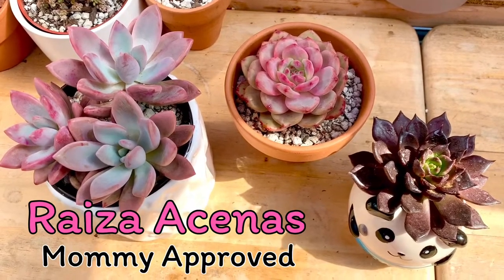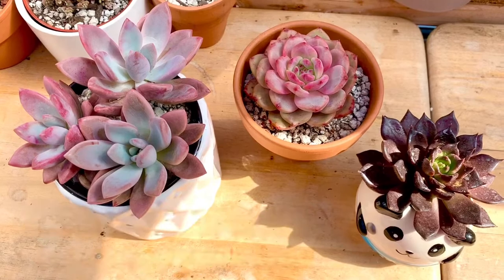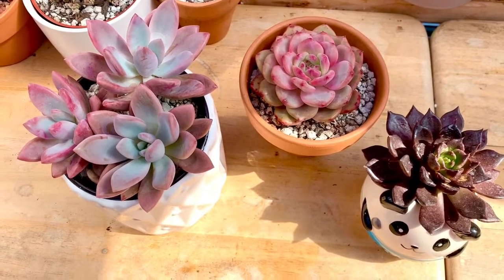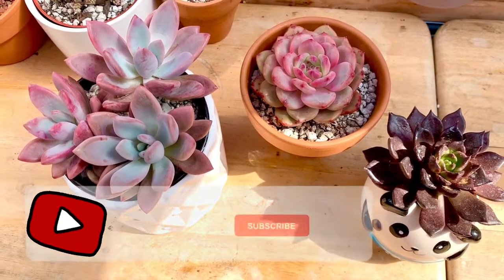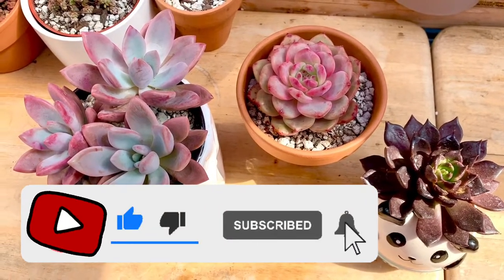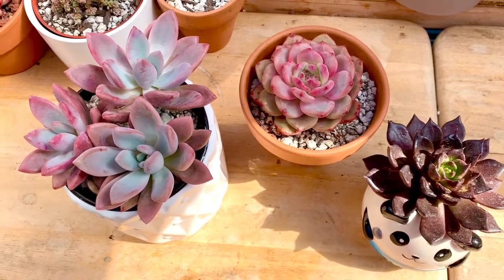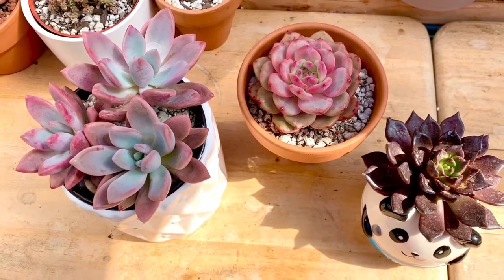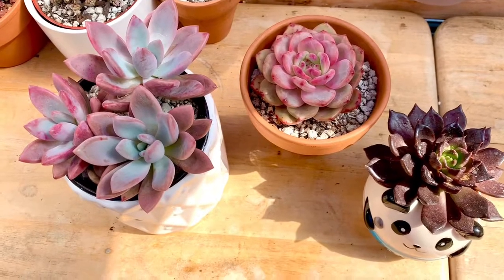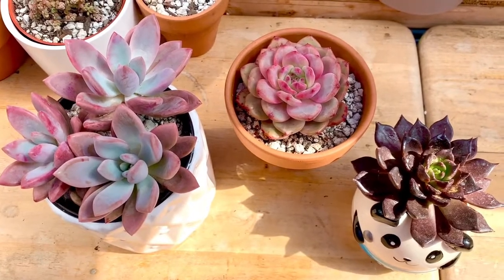Hello guys, this is Raisa Senes of Succulent Plant Hub by Mommy Approve. Kung hindi pa kayo nakakapag-subscribe sa channel, please do so para ma-update kayo sa ating mga darating pang videos. Kung mahilig kayo sa mga succulents and cacti, especially Korean succulents, this is a great channel for you. If you think this video is useful, let me know in the comment section below. So let's start!